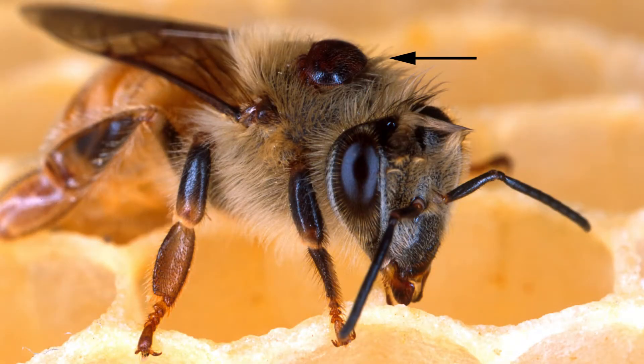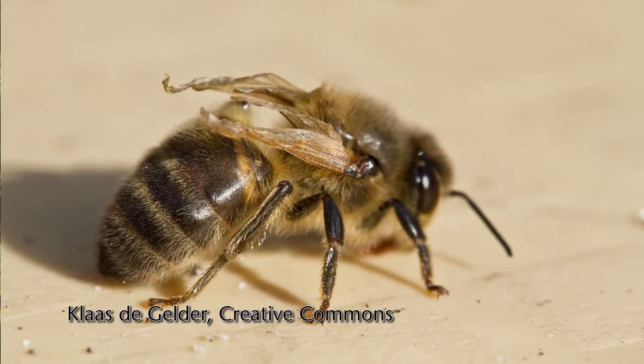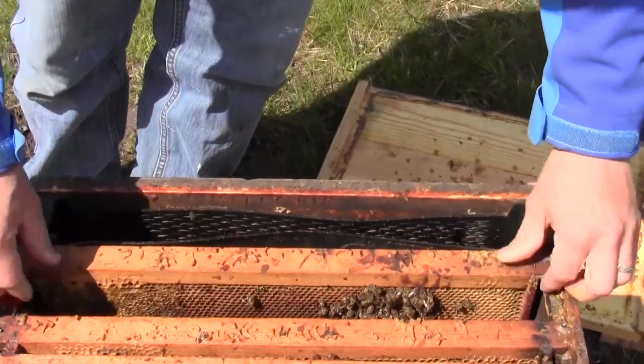The Varroa mite is fairly large — it's like having a large dinner plate on your belly. They reproduce in the cells, and you'll get things like deformed wing virus, where the wings don't develop so the bees can't fly, or you'll get really tiny looking bees because their nutrition has just been taken away from them. Within a couple of years, a colony with no intervention from the beekeeper will normally be killed by this parasite.